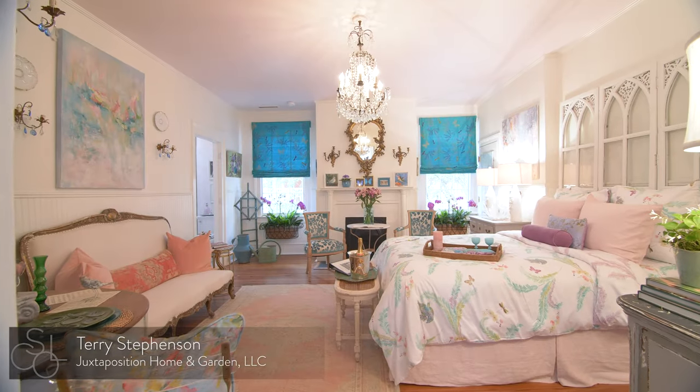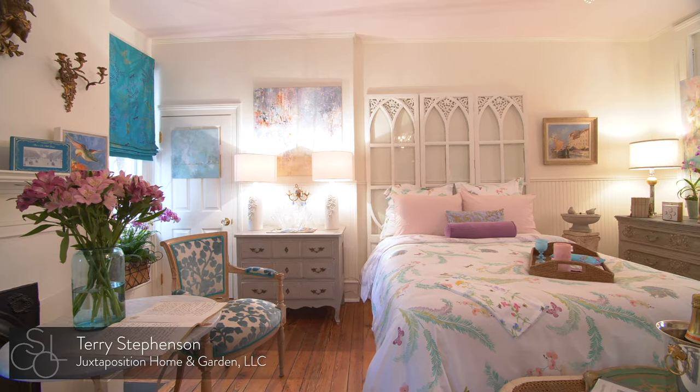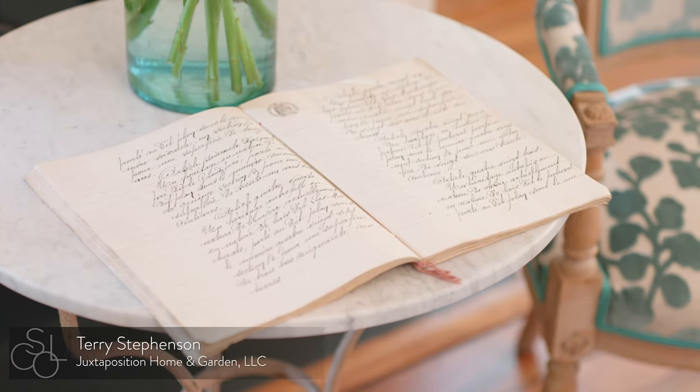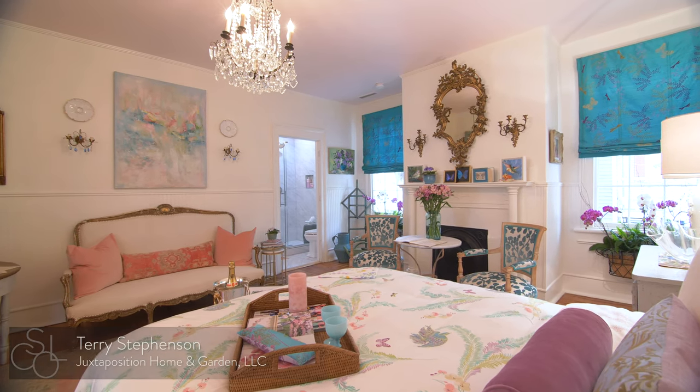The garden bedroom, designed by Terry Stevenson, will have you feeling like you're in Paris. The room's crystal chandelier and Louis XV style vintage armchairs add to the aura.